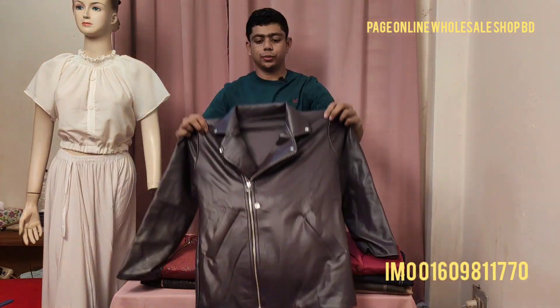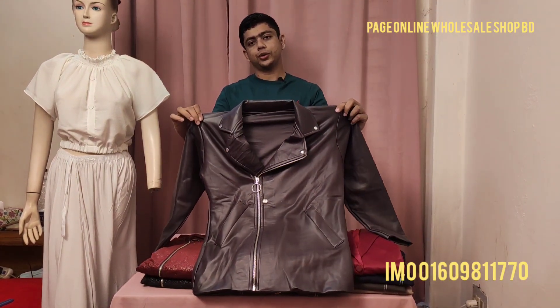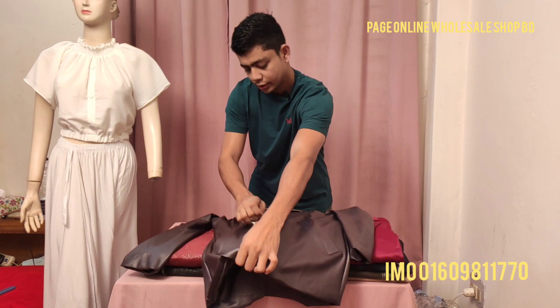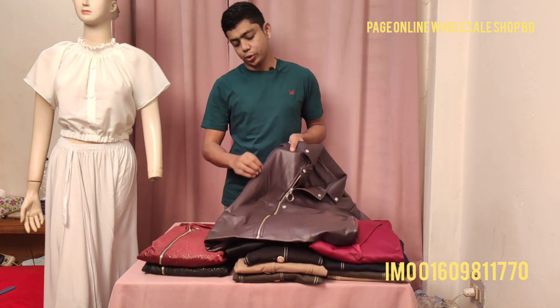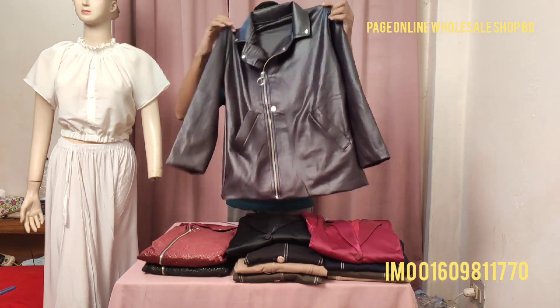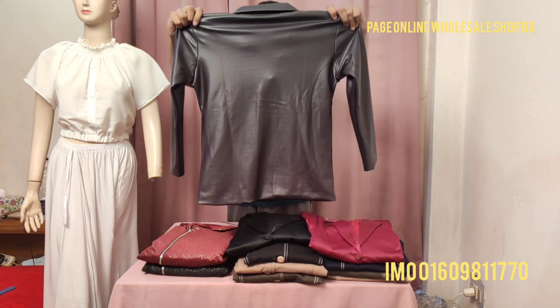So here is the biker jacket. Look at it — the whole jacket is very beautiful. This is the front side. It is made of pure leather all over. The front side has a very nice finish, and it can be opened and closed. There are pockets on the front as well — a nice pocket system.